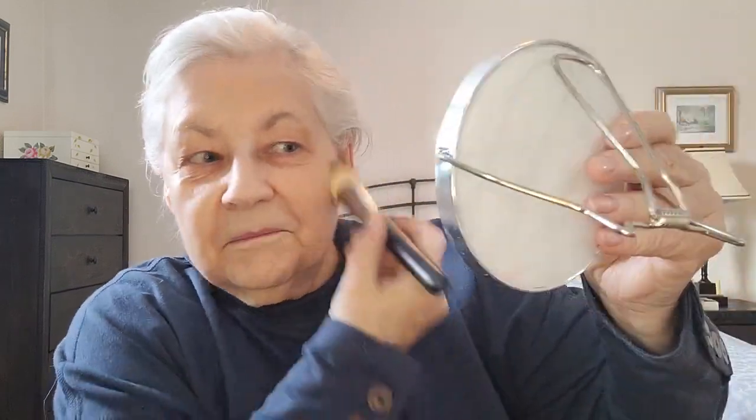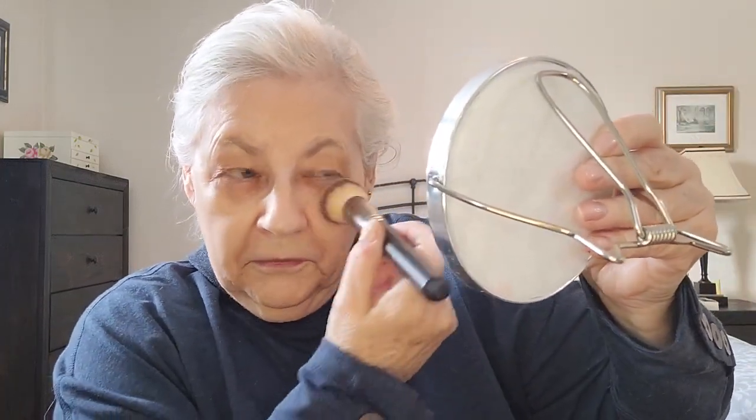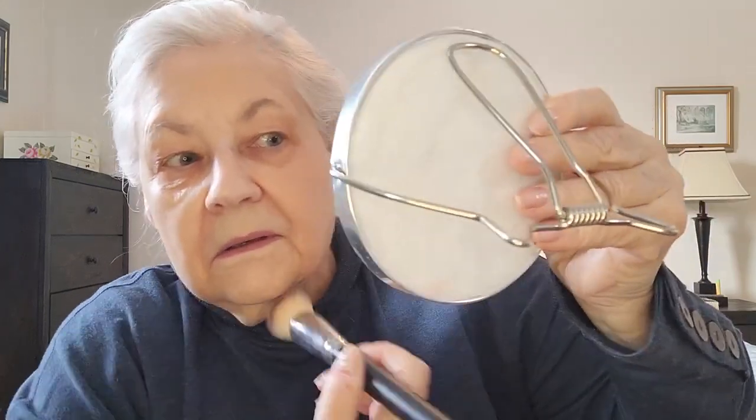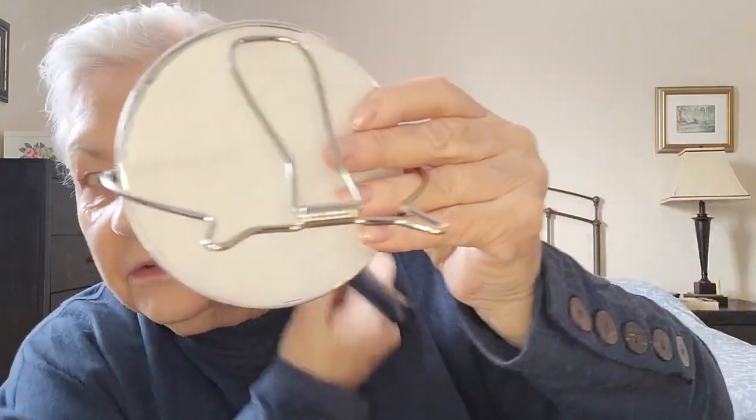It really does have a beautiful, smooth texture. It feels light on the skin. The color, if you have a coloring like mine, is perfect. So there we have about half my face done with the IT Celebration powder foundation. And I do like the look of that.